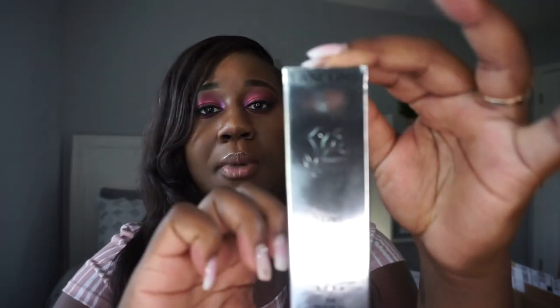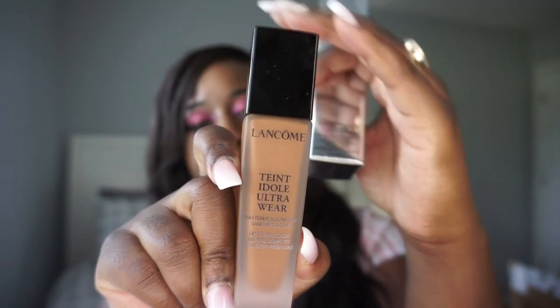Next we've got the Lancôme Teint Idole Ultra Wear Foundation. The shade I wear is 550 — I'm kind of between 540 and 550. It does oxidize a little bit, so you might want to size down if that happens. Do not sleep on Lancôme — this is one of the best foundations out there. Great for oily skin and all skin types, and it lasts a very long time.